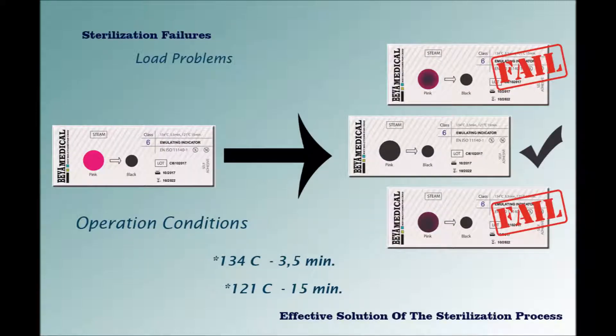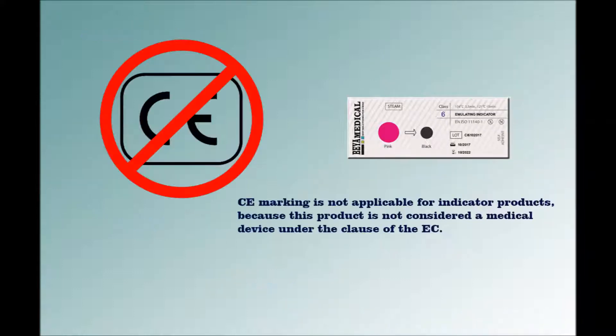Behamedical Emulating Indicators Classics are designed to operate at steam cycle conditions of 134°C in 3.5 minutes, 121°C in 15 minutes, or 134°C in 7 minutes. Emulating indicators are classified as class 6 according to the ISO 11140 standard. CE marking is not applicable for indicator products because this product is not considered a medical device under the EC classification.